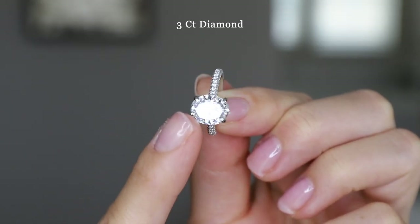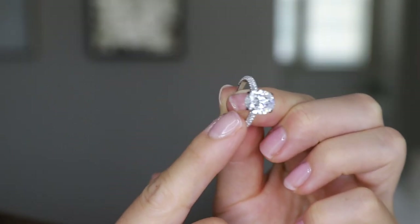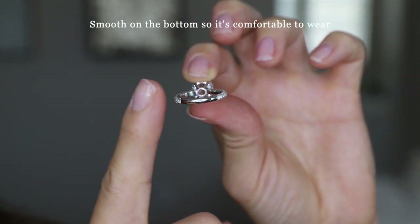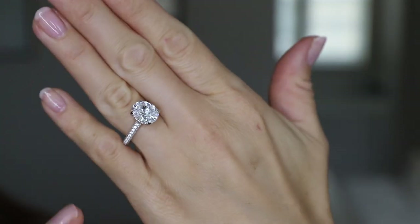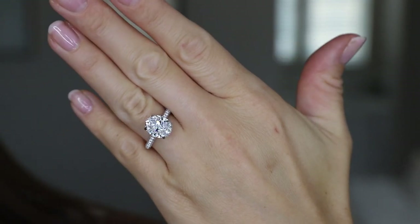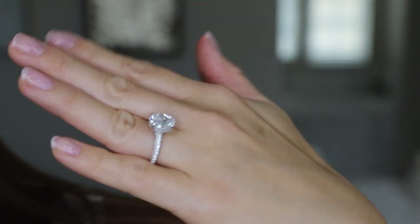This is a three carat diamond, which is quite large. I love the symmetry of the four prongs on the side, and we have the pave set diamonds along the sides. The bottom portion is smooth, so it won't be rough against your skin, making it quite comfortable to wear. I got this ring in a size six and a half and it easily fits on my left hand ring finger. Honestly, the size compared to my hand is so crazy — it is so pretty.